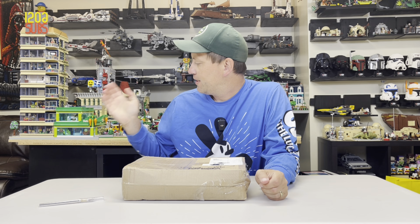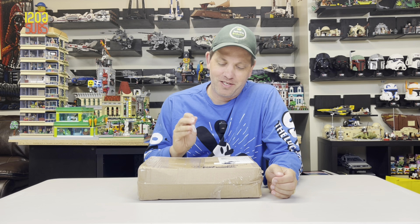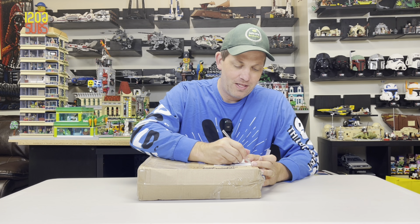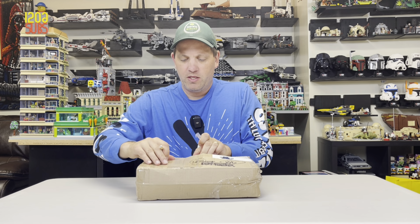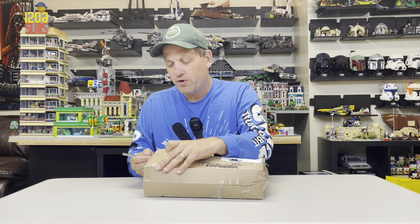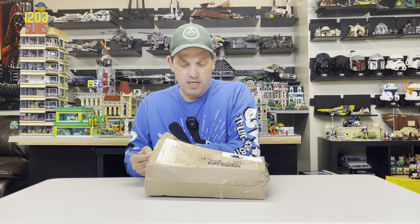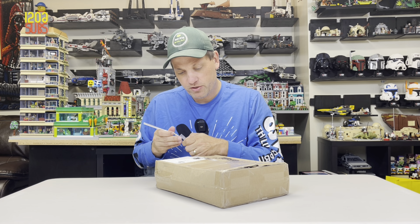So we are back home, back at the Lego City. We've got our package. This came relatively fast — I ordered it maybe two weeks ago, and considering it came from Germany and whatnot, not too bad, to be honest with you.